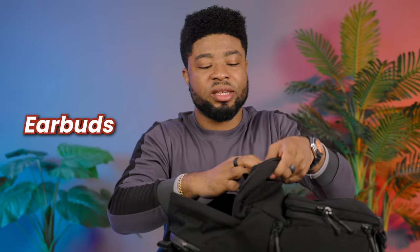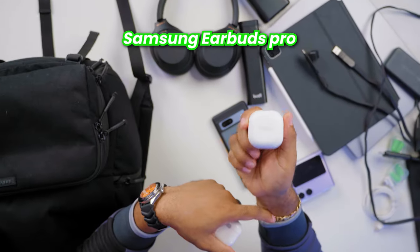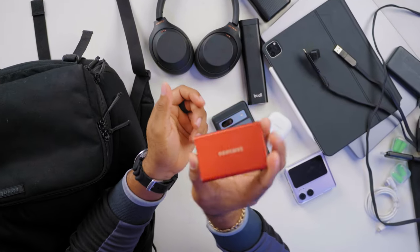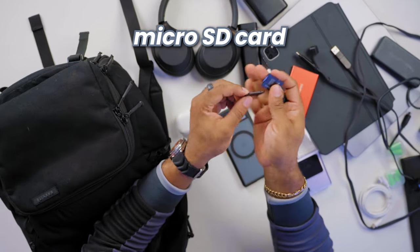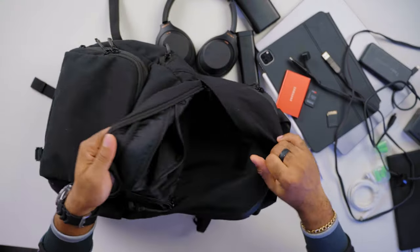I have a small compartment for my earbuds: I have the AirPods second generation from Apple and the Galaxy Buds Pro from Samsung. Setting those aside, you'll also find my Samsung T5 4TB SSD — I really like this for on-the-go editing; it's tiny and quite fast for production. I also have some micro SD cards and adapters to read them using my MacBook Pro.